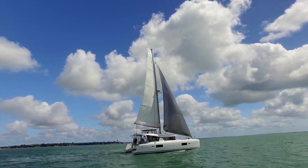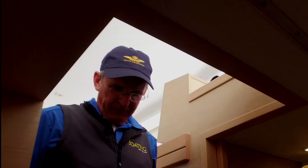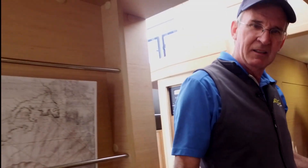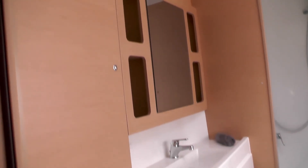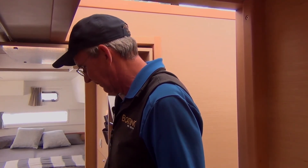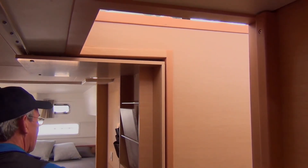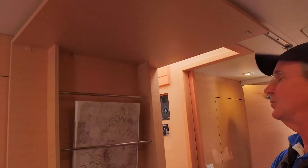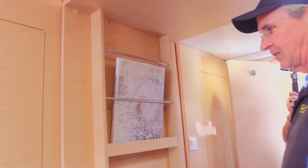Like most Lagoon catamarans, this one is available in a variety of different configurations. This one is set up for what is called the owner's cabin — the entire starboard hull is set up as a single cabin with a bathroom en suite. What I particularly like about this configuration, in addition to the space, is the option for privacy. If you want to shut off the rest of the vessel from your master suite, there's a very nifty door which closes down and keeps you completely separate and private from the rest of the crew.